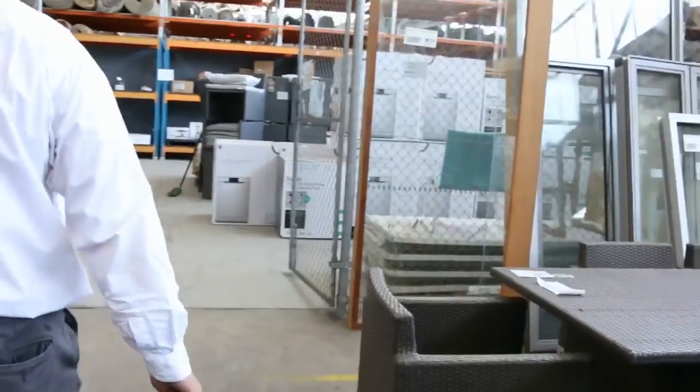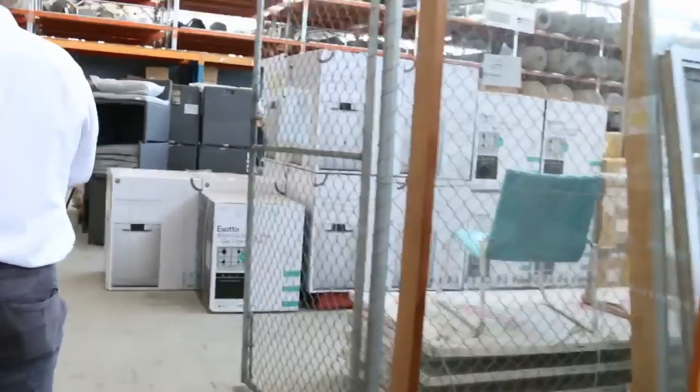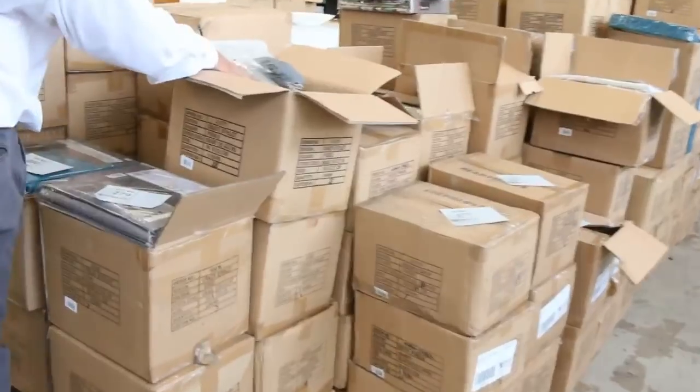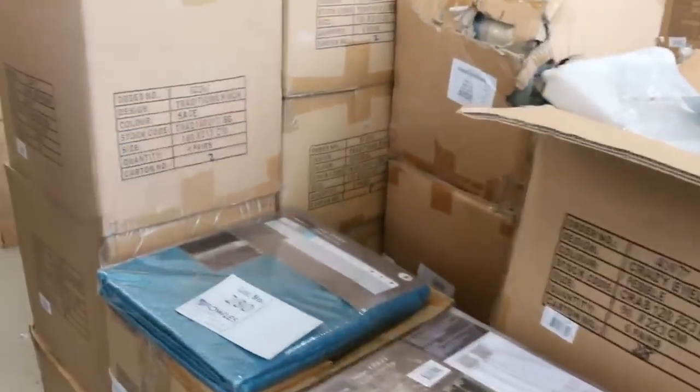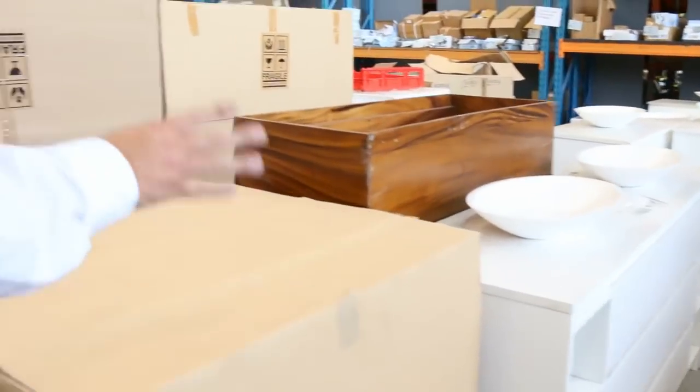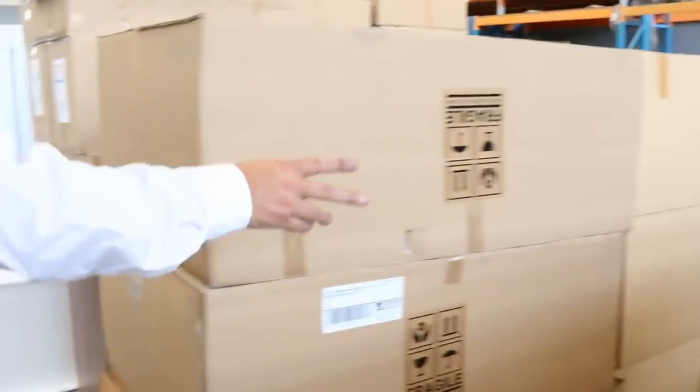Coming back inside, the curtains have been really popular. We've got the pinch pleat curtains and also the eyelet curtains in a whole range of colors and sizes, starting around the $10 to $20 mark — really good buying, really cheap. Heaps and heaps of vanities too, with a whole new range coming this week — the beautiful timber ones as well as white with porcelain tops.